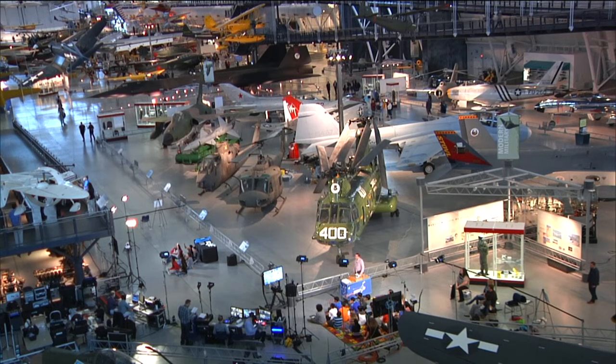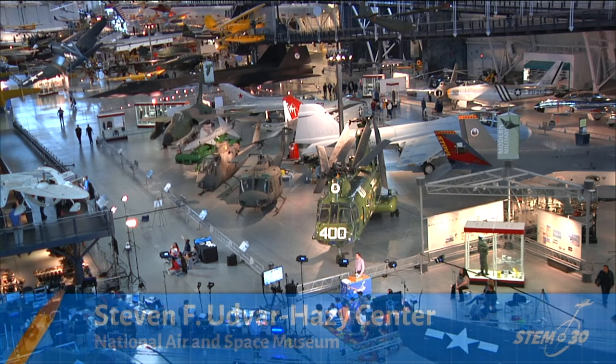Hi, I'm Marty. And I'm Beth. Today we are coming to you live from the Stephen F. Udvar-Hazy Center in Chantilly, Virginia. And this place is amazingly cool and super huge.